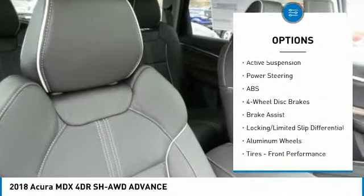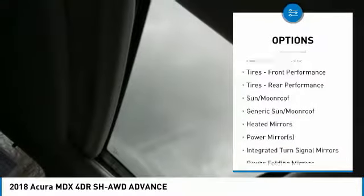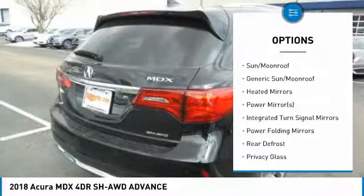Anti-lock braking system, power passenger seat, steering wheel audio controls, power lift gate, all-wheel drive, Bluetooth, power steering.